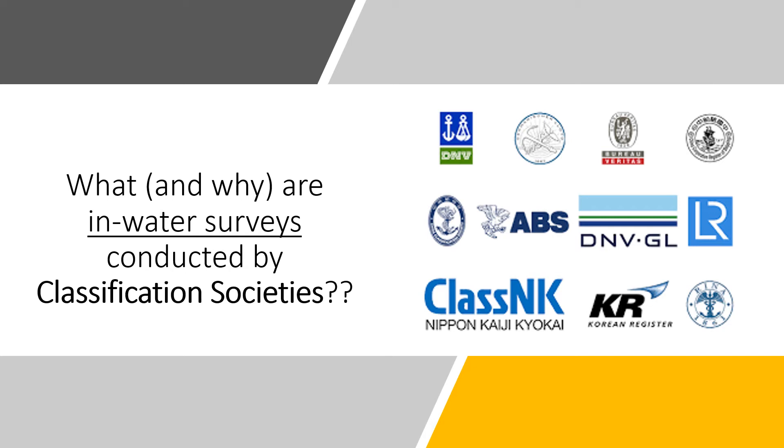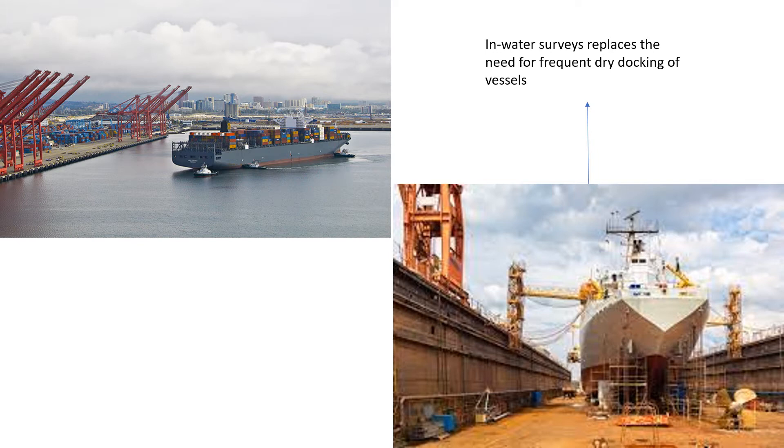Hi everyone. In today's video I'll take up another important oral examination question that is often asked of chief mate and shipmaster candidates. Today's question is: what are in-water surveys and why are they conducted by classification societies? Sometimes this question is asked in another way: what is meant by the class notation IWS? IWS stands for in-water surveys.